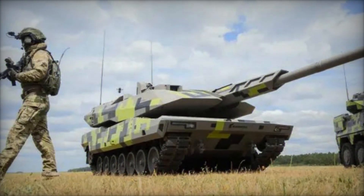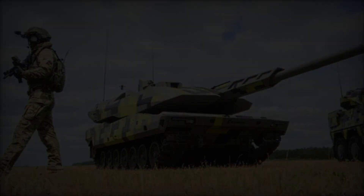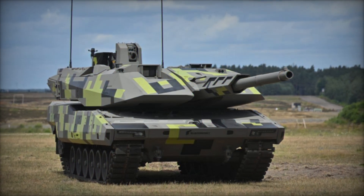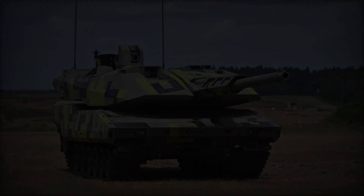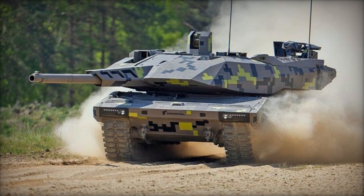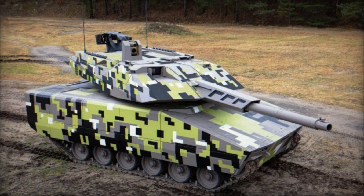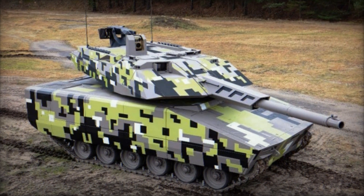The Lynx 120's modular nature extends beyond its physical design, encompassing its operational flexibility and adaptability to evolving defense needs. Rheinmetall's commitment to innovation and responsiveness to global defense requirements positions the Lynx 120 as a prime contender in international defense markets. Its robust firepower, advanced defensive capabilities, and operational versatility make it an attractive choice for armed forces seeking cutting-edge solutions to modern security challenges.